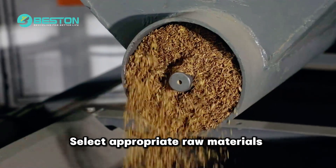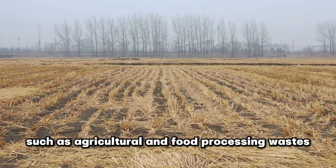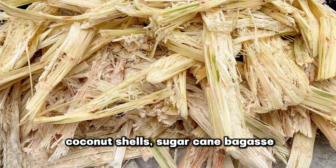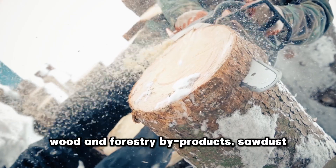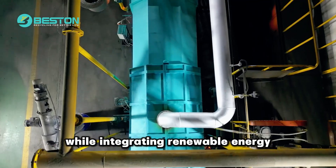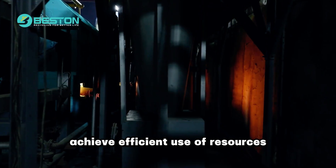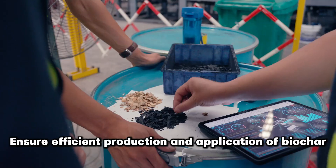Select appropriate raw materials and production processes, such as agricultural and food processing wastes including rice husks, coconut shells, and sugar cane bagasse, as well as wood and forestry byproducts like sawdust, branches, and wood processing wastes, while integrating renewable energy. Recovering heat energy and biogas achieves efficient use of resources, ensuring efficient production and application of biochar.